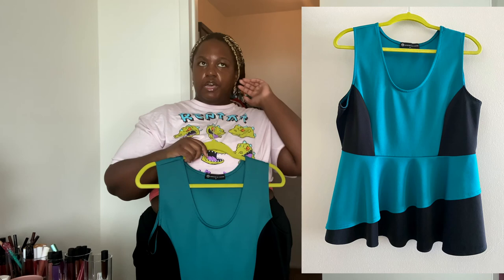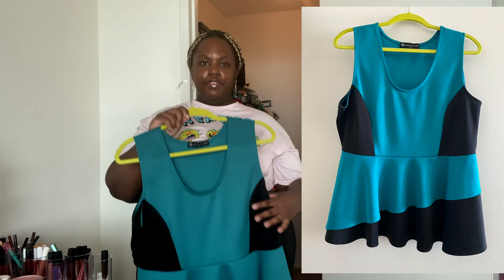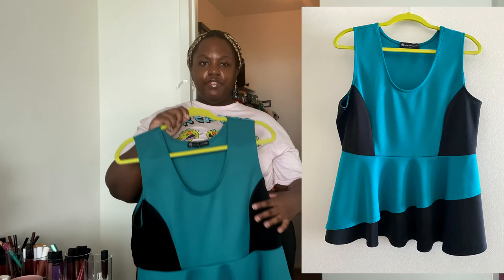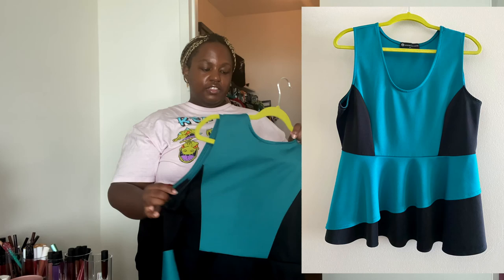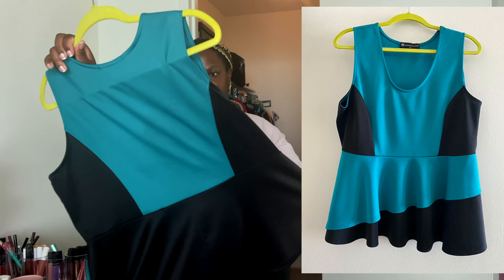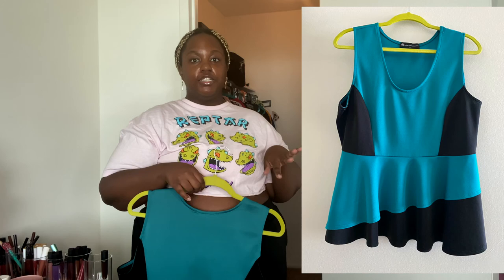This is a shirt I got from Fashion to Figure — actually one of the first shirts I purchased from them, a real long time ago. It's that same scuba-ish material I was talking about with the Forever 21 dresses. I don't really like how it feels anymore. It has the peplum — very much of its era. I actually don't think it would be a bad work shirt still, depending on the fit. I think this one can make someone else happy.